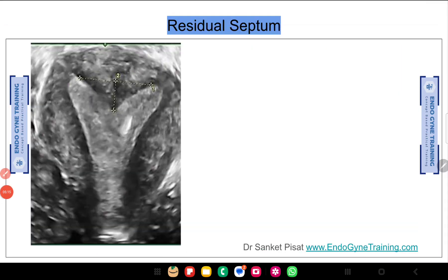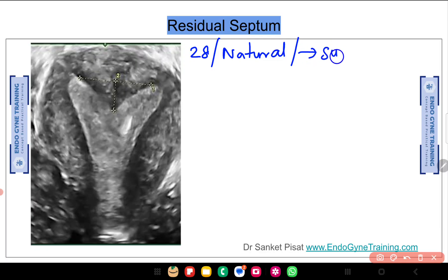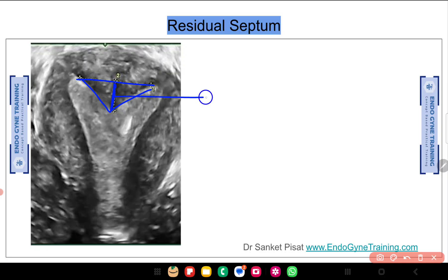Looking at the next image, there is no doubt that a residual septum is present. The question is: with this lady being 28 years old and planning a natural cycle, the significant portion of the septum has already been removed. Should we really be doing surgery again, or can she attempt pregnancy with this septum in place? It has been shared that this residual septum is approximately one centimeter in size. This brings us to the decision-making point: operate or not operate.